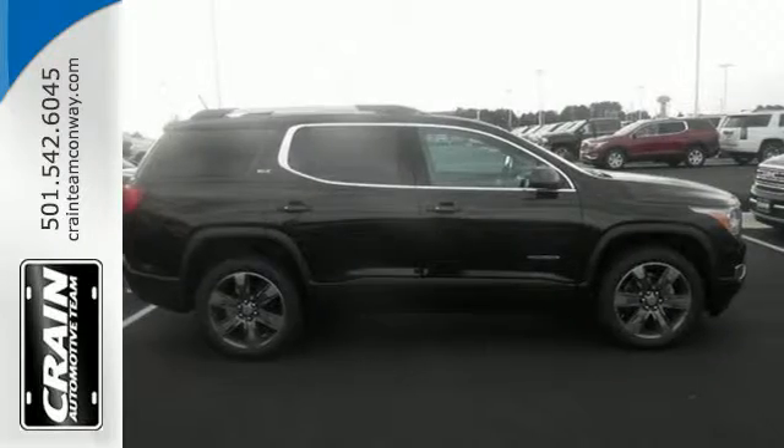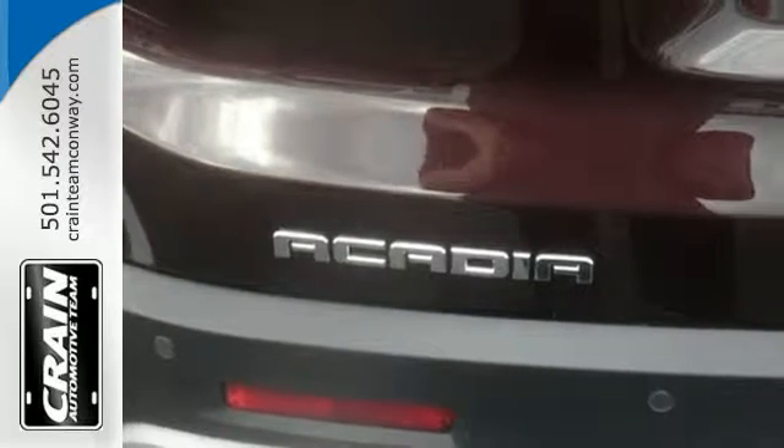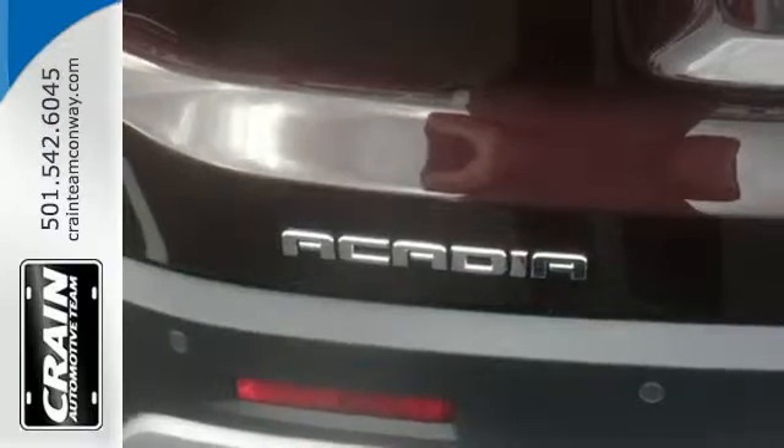The connectivity concoction includes Bluetooth, OnStar with Wi-Fi capability, IntelliLink, and a color touch audio system — adding the cherry on top of your Sunday drive.